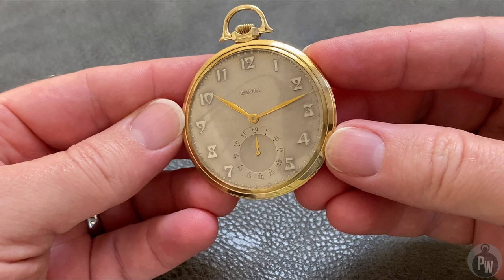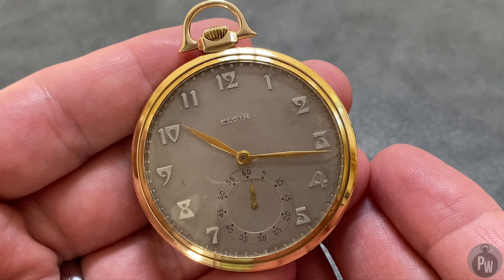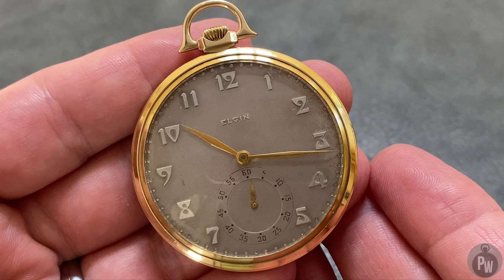I hope you enjoyed this review and a look at one of my new pocket watches. If you haven't subscribed to the channel, please do. If you've got any comments or questions, please leave them below — it helps the YouTube algorithm. Thanks for watching. I'll catch you next week with a new episode.